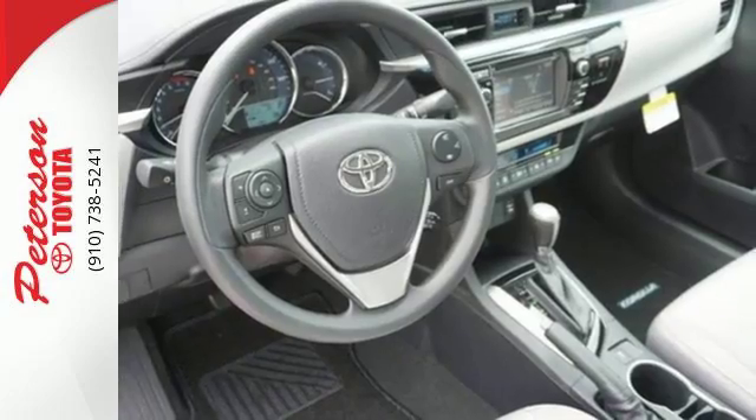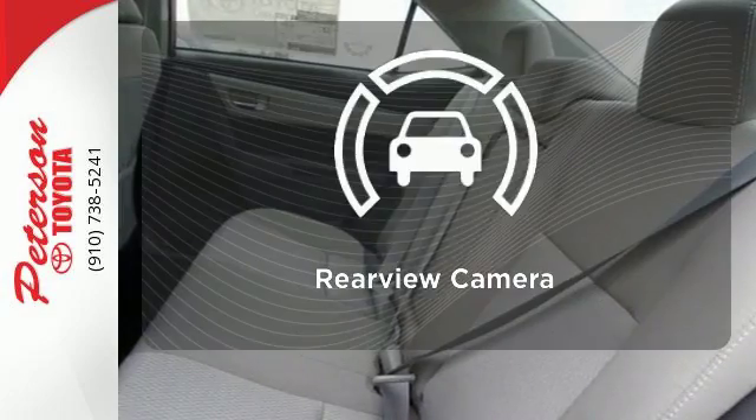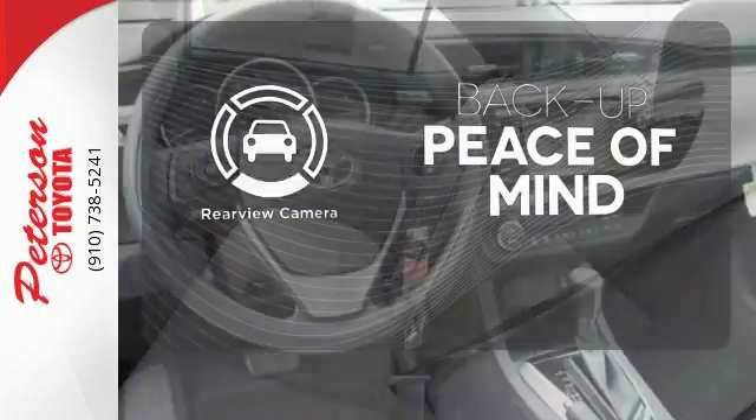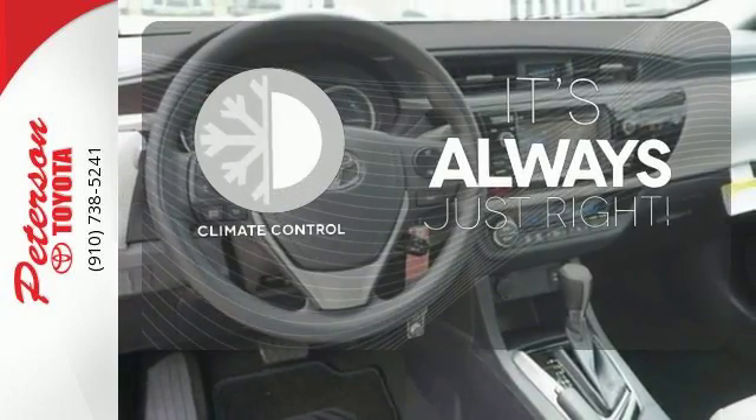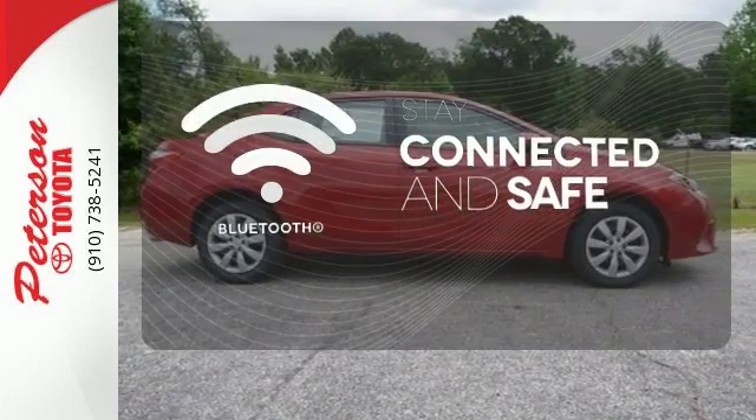You'll have Bluetooth and the Star Safety System with Smart Stop technology watching out for you. Hindsight is 20-20 with the backup camera. Set it and forget it with the climate control. Bluetooth wireless technology keeps you in command and in touch.